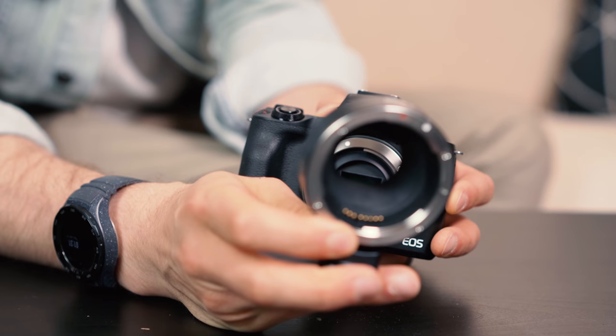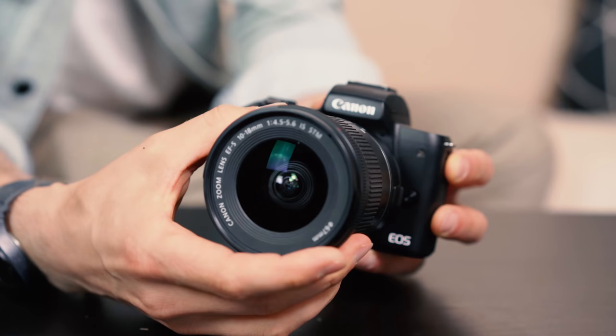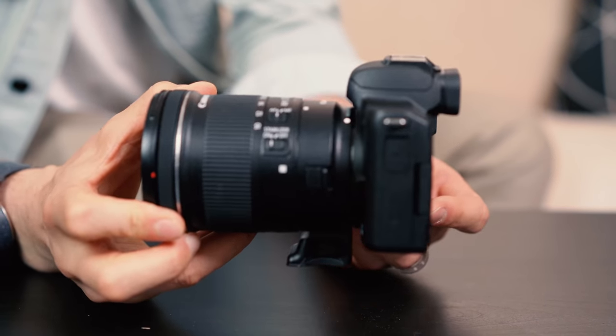Canon has the widest selection of lenses of any brand on the marketplace — everything from their high-end L-glass down to many different options. Because there are so many EF lenses on the market, you can find them used, refurbished, or on eBay at great savings, and they go directly onto the SL2. On the M50, Canon hasn't made very many EF-M mirrorless lenses yet. If you want to use EF lenses on the M50, you need a converter that costs another $100–$200 and makes the camera more bulky.